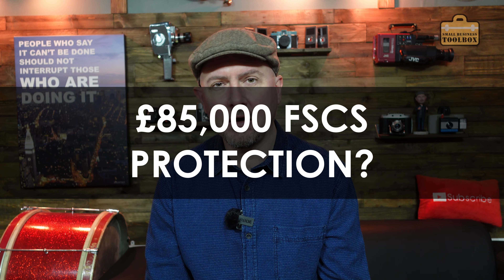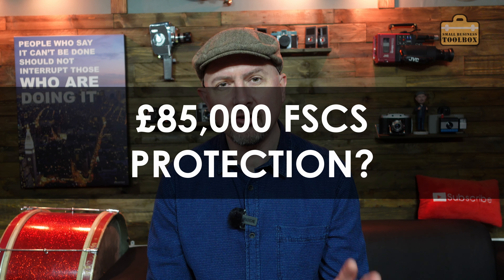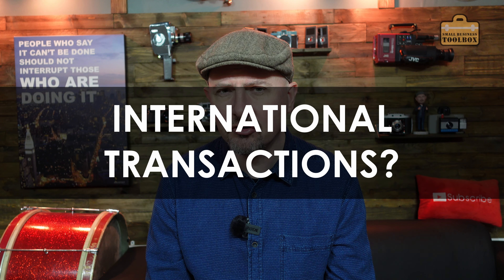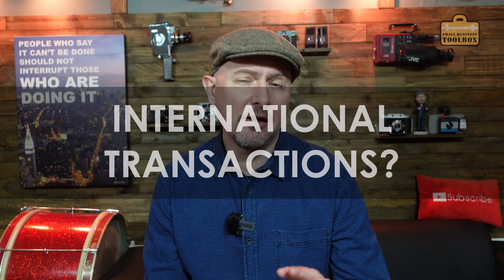Lots to cover in this video - later on I'll have a look at some of the more advanced features of the account and some of the new offerings they're bringing to the table now. I'll also answer that age-old question: are they offering the £85,000 FSCS protection that you would get from a normal high street bank yet, and does the account handle international transactions? Anyway, let's have a look at how the whole sign-up process works, how long it takes, and I'll give you a bit of a tour of the account.